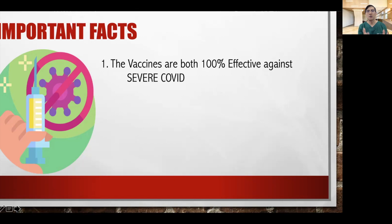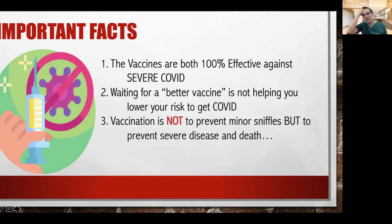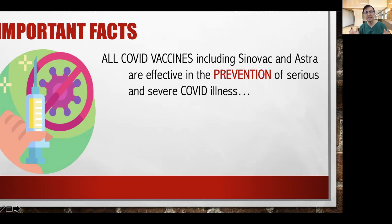Sinovac and AstraZeneca, which are available in our country, are both 100% effective against severe COVID-19 infection. If you have the attitude that you want to wait for a better vaccine to come, remember, this attitude is not helping you lower your risk of getting COVID. Sinovac and AstraZeneca are not 100% or 90% effective in preventing minor symptoms, and I don't want to get vaccinated just to prevent minor sniffles. I want to be vaccinated because I want to prevent severe disease and death. All of these COVID-19 vaccines, including Sinovac and Astra, are effective in preventing serious and severe COVID illness.